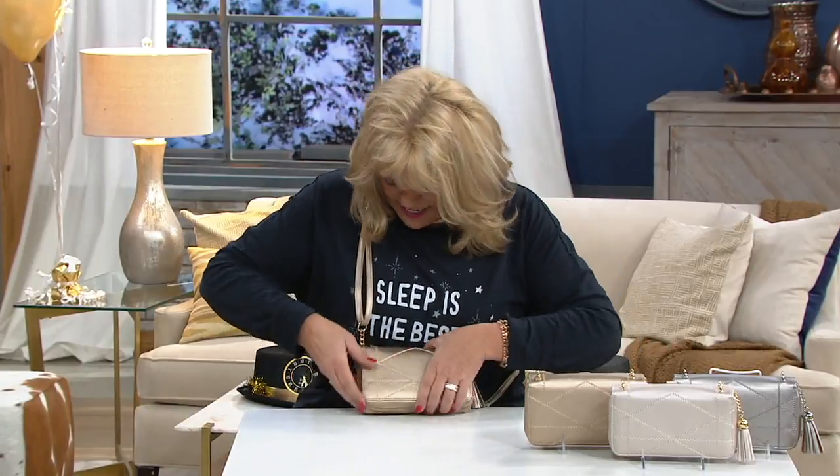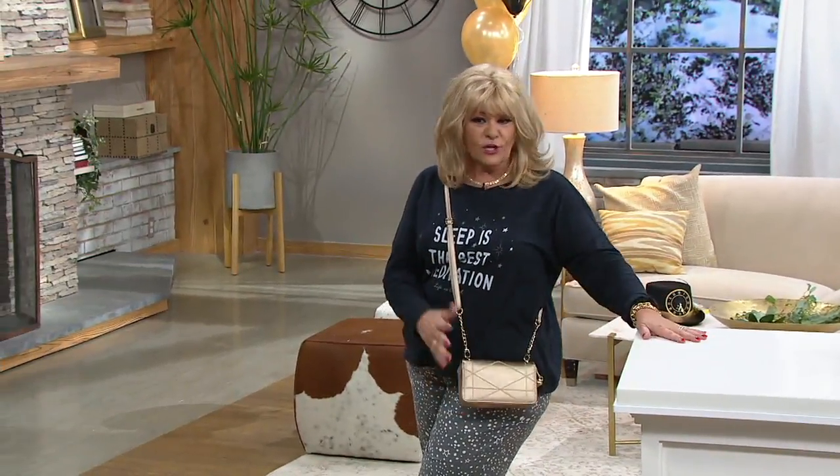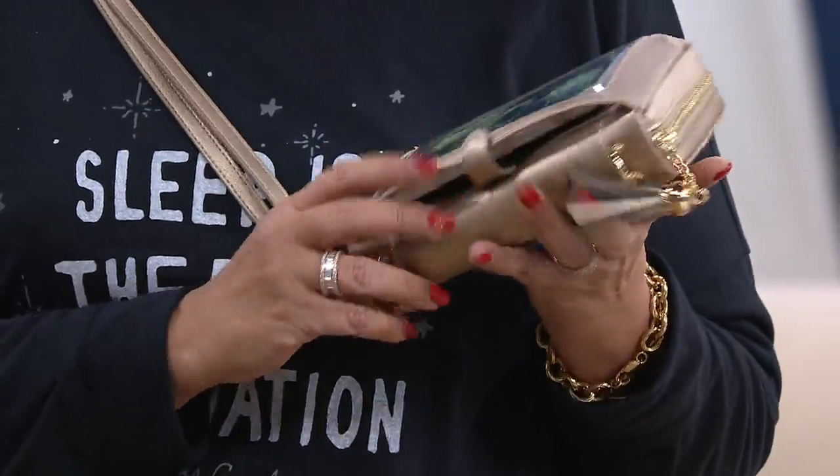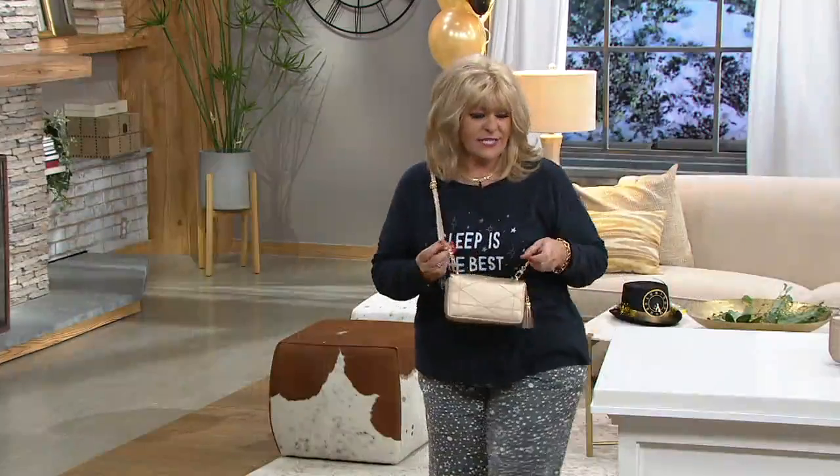Let me show you everything that can fit in here because it's what makes it nice. You're going along and the phone rings — what do you typically have to do? Dig, dig, dig. Get your purse out. You miss the call. You're tripping over yourself. Not with this. It's right there — bing, bing, bing, bing. You can go ahead and use your phone right there, and you don't have to take it out of its case.